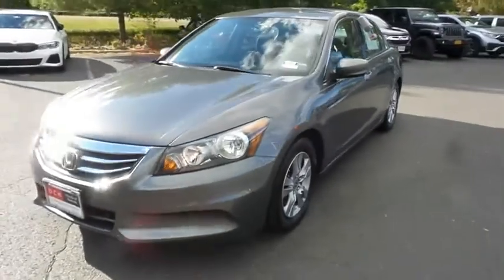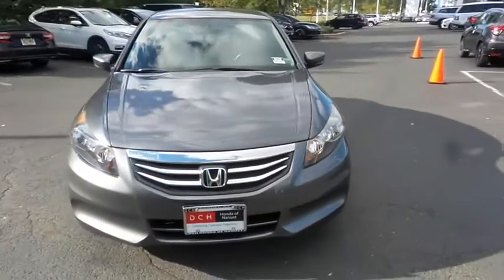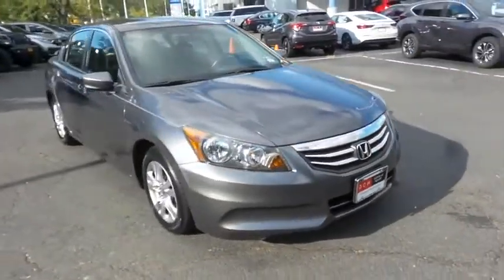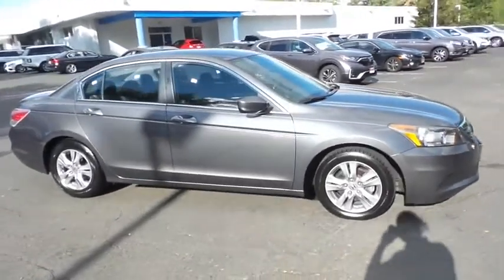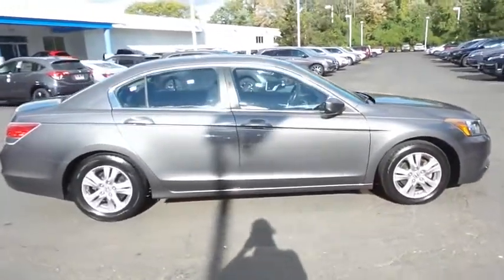Here we're taking a look at a beautiful low mileage 2012 DCH Economy pre-owned Honda Accord LX Premium Sedan, finished in polished metal metallic paint with black cloth seats, powered by a 2.4 liter I-VTEC 4-cylinder engine and a 5-speed automatic transmission.